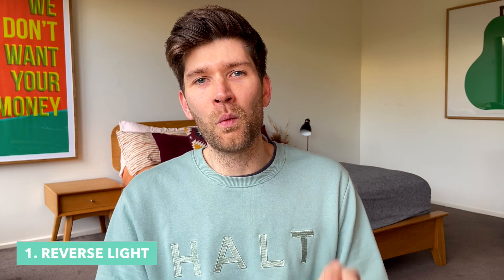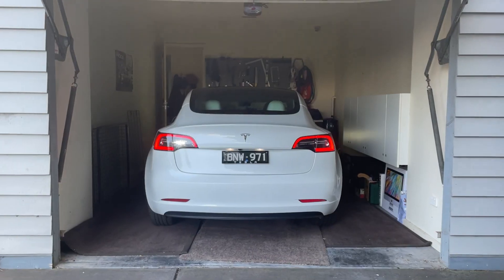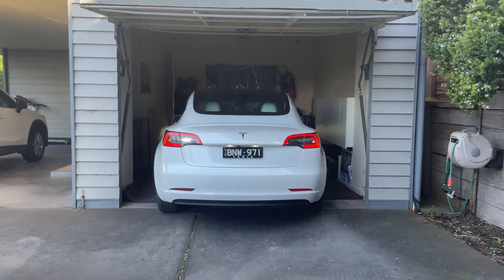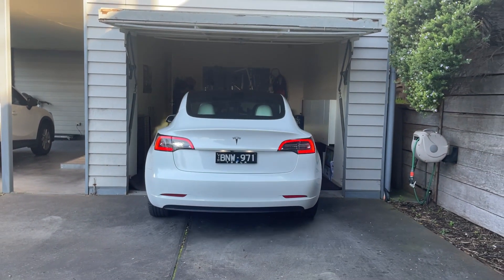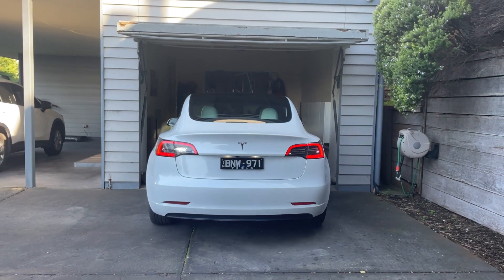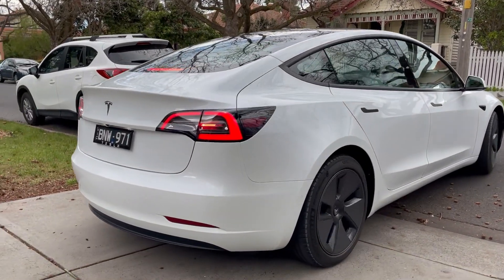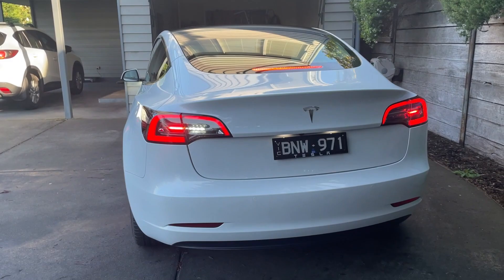Number one is that there's only one reverse light on this car. On the left hand side, you've got that tiny little reverse light, and given that this is a silent car, from a safety point of view, I think we should have the most visibility when reversing. We've had countless times where pedestrians have walked right in front of the car because it's completely silent, and people are used to hearing engine noise. I know some international Model 3s do have both reverse lights turned on, but I'm not sure why here in Australia we've just got the one.